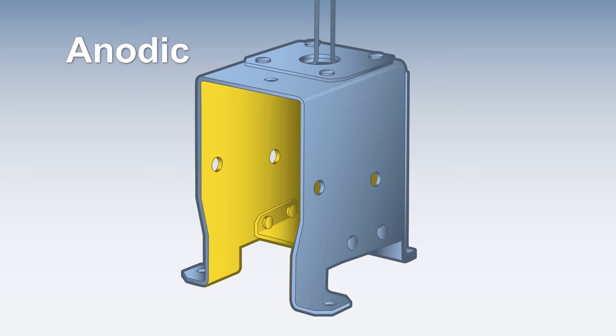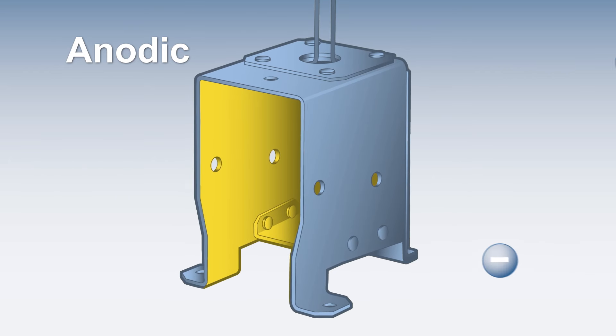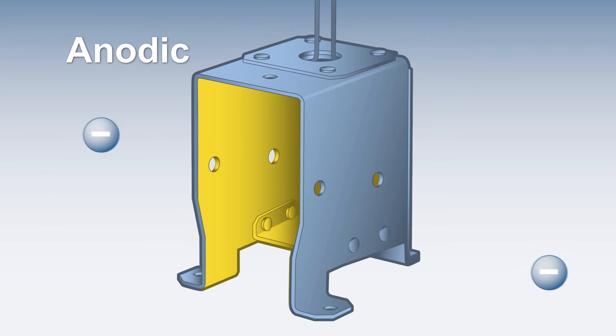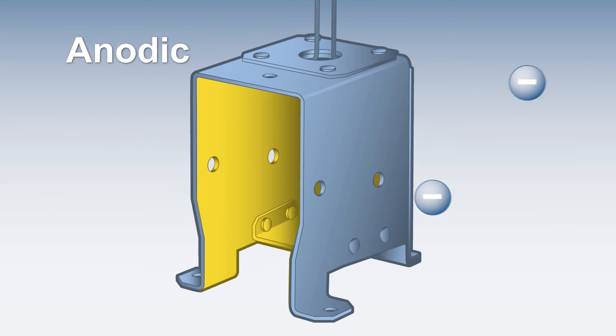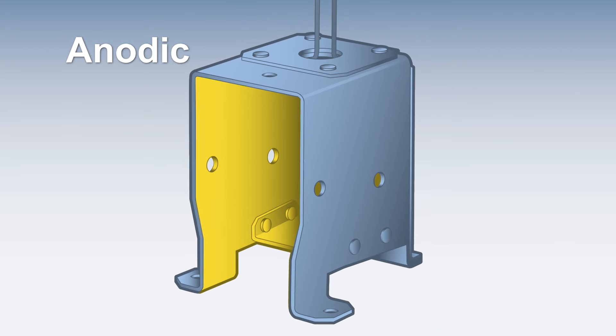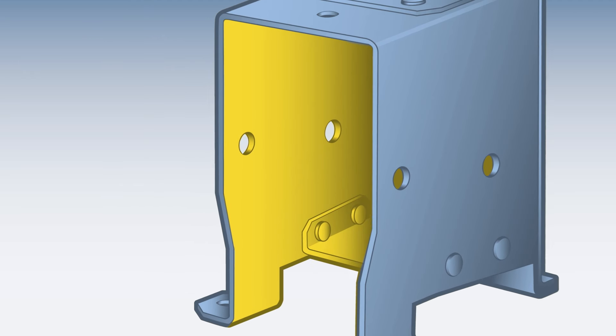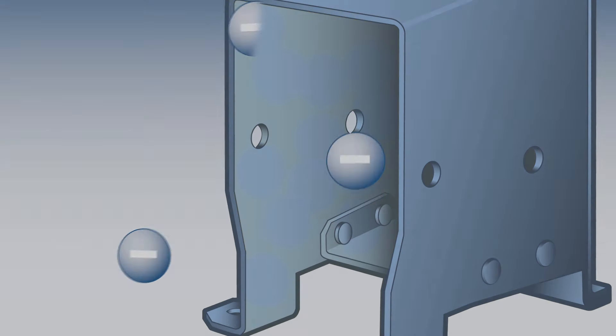During the coating process, paint builds on the outer surfaces first. As the paint layer builds, it begins to insulate the positively charged part, and fewer paint particles bond to its exterior — this slows the coating process. However, the negatively charged particles are persistent in their search for a positive charge and begin coating the inner surfaces of the part. This type of complete coverage is extremely difficult, if not impossible, to achieve by conventional painting methods.